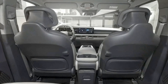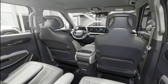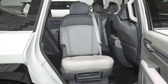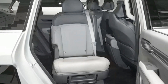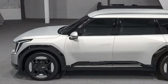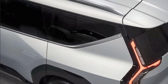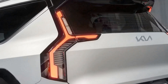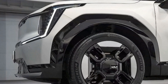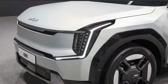But did everything else from the concept make it? Pretty much. In profile, the EV9 is the most commanding. Riding on a stretched version of Hyundai Motor Group's EGMP dedicated EV platform, the EV9 is upright, boxy, and imposing. Its low belt line, precise edges, and clean lines draw the eye. Adding to the restraint and tidiness of the design are the blacked-out A-pillars that give the side windows and front windshield a wraparound look.